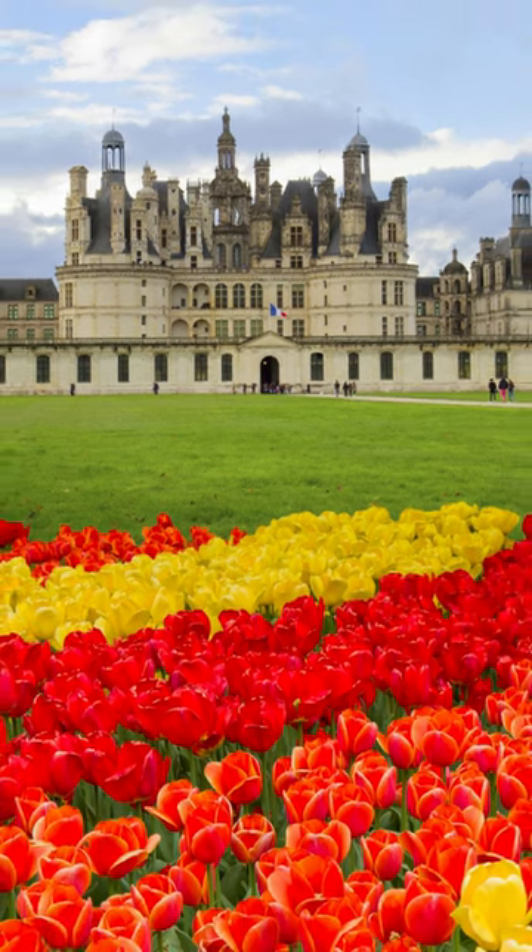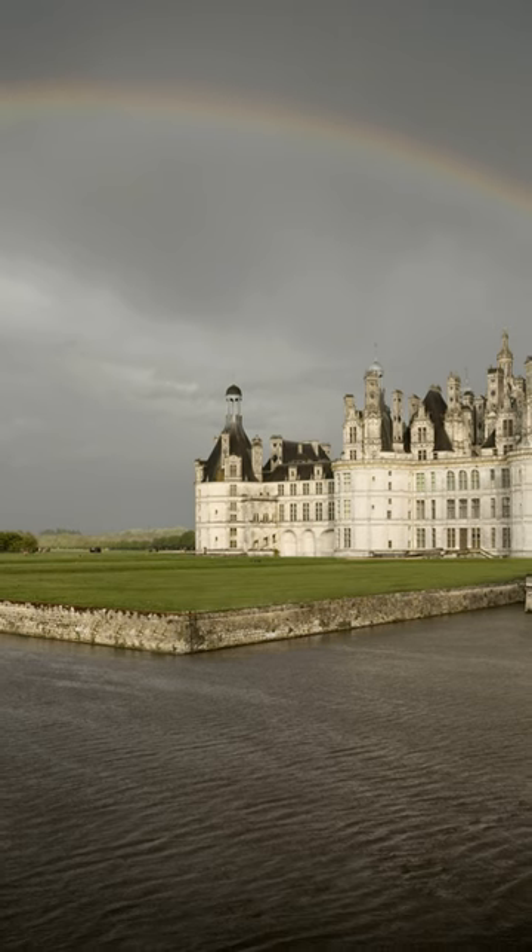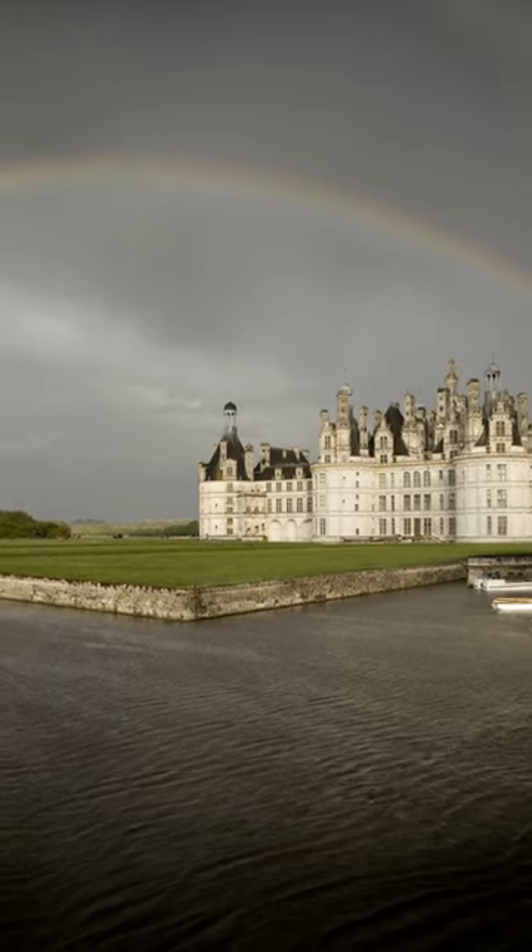The Chateau de Chambord features 440 rooms, 84 staircases, and 365 chimneys — one for each day of the year.